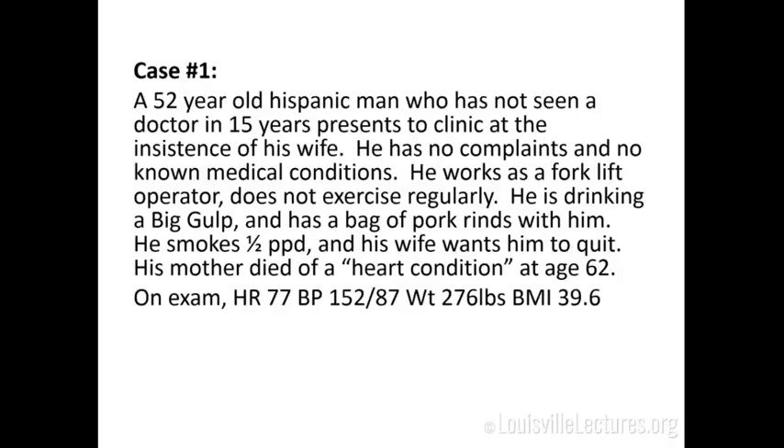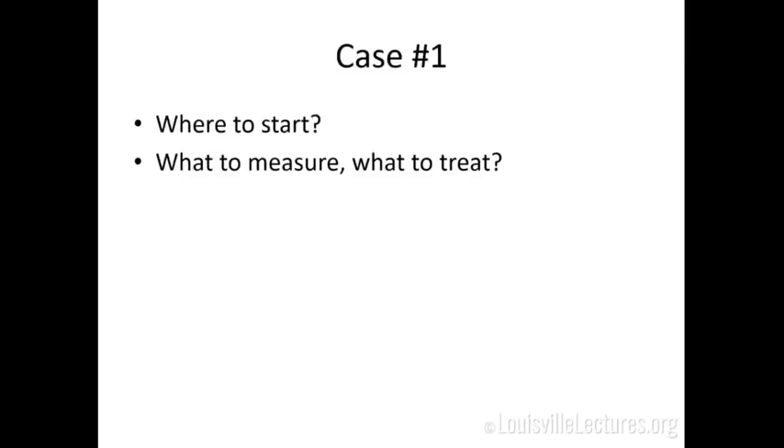This is also very difficult to do with a reluctant patient. He doesn't want to be there, he likes his pork rinds, and he doesn't want you telling him all that stuff. We are obligated to document smoking cessation counseling and so forth, but I try to wrap that into getting him on board that we're a team together.